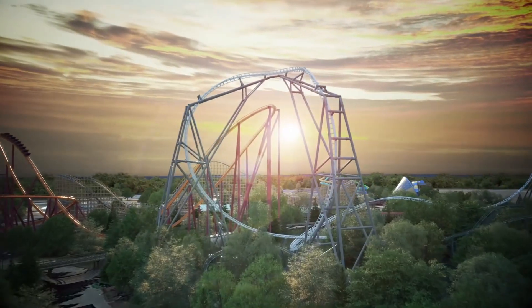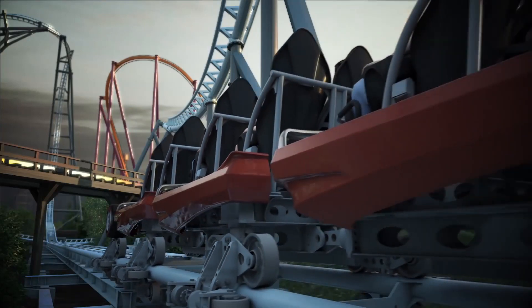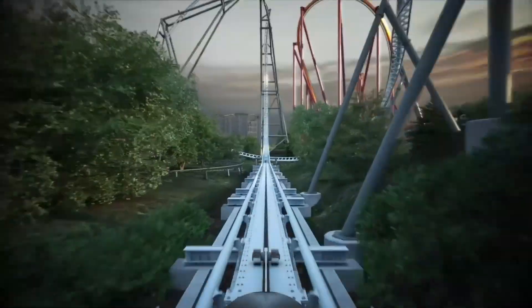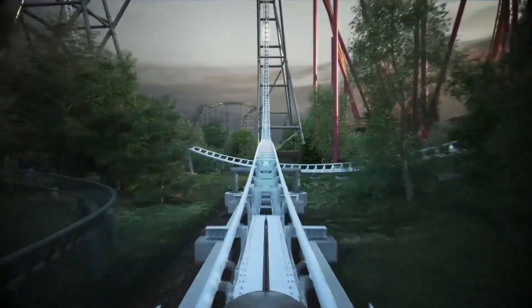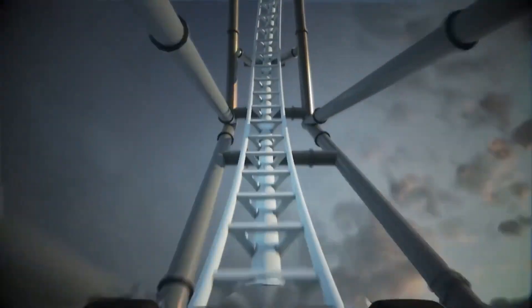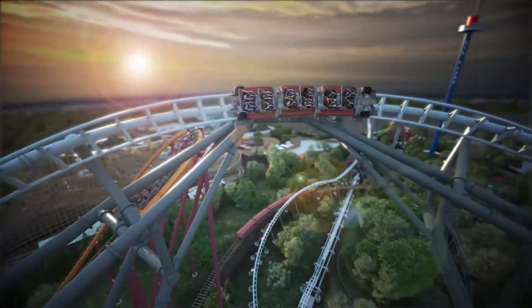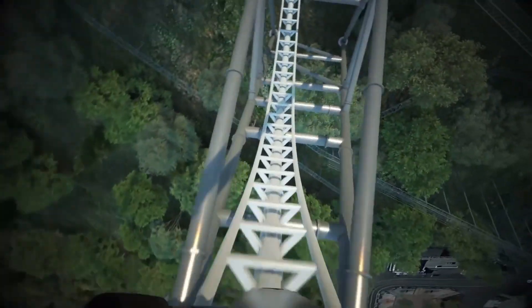At number 9 is Max Force at Great America. This is the first time that Six Flags and S&S have worked together on a major project — well, besides free spins. Opening in 2019, this coaster is one of the shortest roller coasters out there, under 2,000 feet long. But the fast-paced ride experience really makes up for it. This coaster is predicted to be the beginning of many S&S launch coasters in the chain.